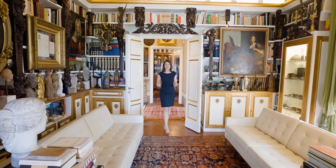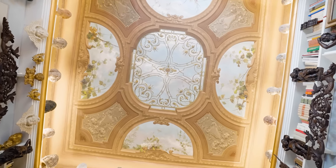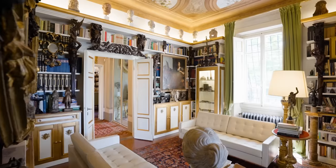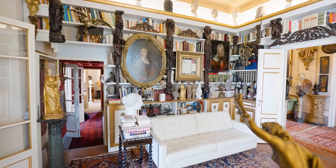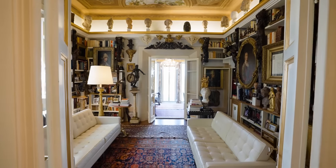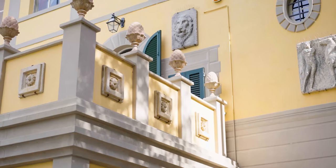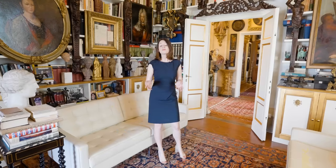The library has stunning frescoed ceilings that were painted by Augusto Rey himself — it's almost as if we were standing underneath a gazebo looking up at the sky. Even though the library maintains a classical style, it also has some modern touches. The villa is naturally fresh thanks to the thick stone walls and the shade provided by the secular trees, however each room has its own AC unit.